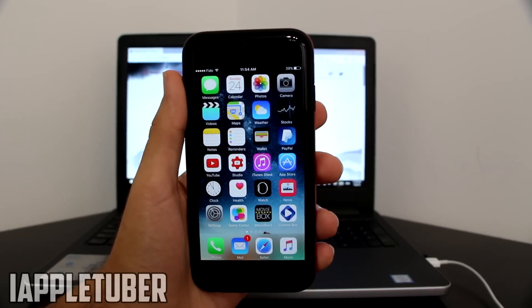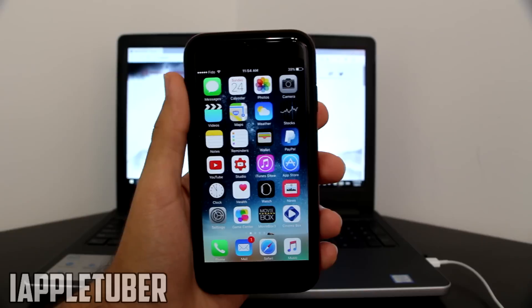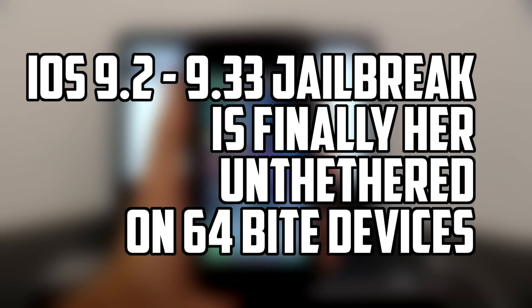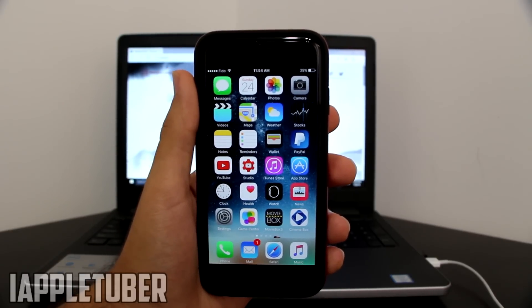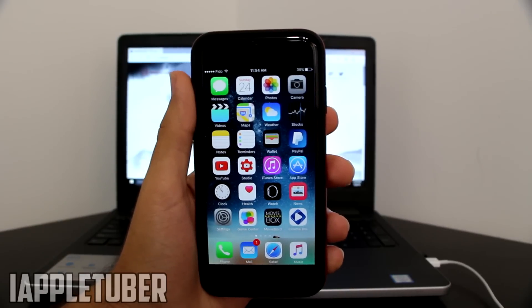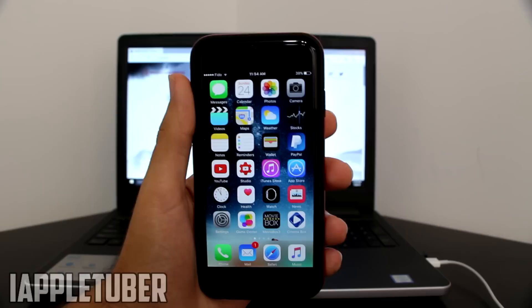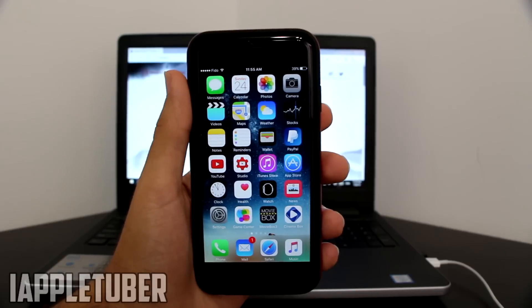What's up guys, AppleTuber here. Today a very big update has happened — Pangu has released a jailbreak for iOS 9.2 up to iOS 9.3.3, a version where no one actually thought there was going to be a jailbreak. Today I'm going to show you guys that it did happen. I'm not showing the full tutorial because the English version is coming soon, maybe today, so expect another tutorial coming very soon.